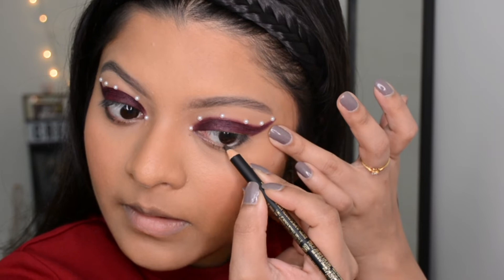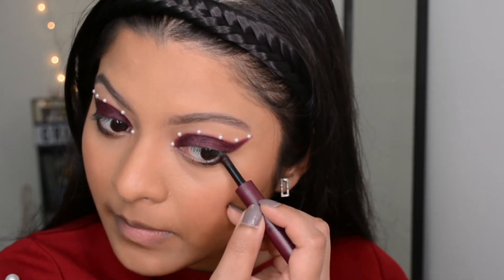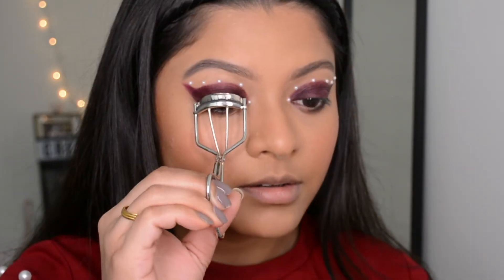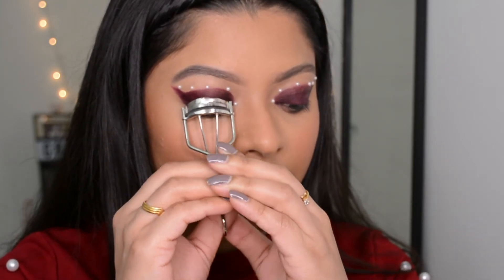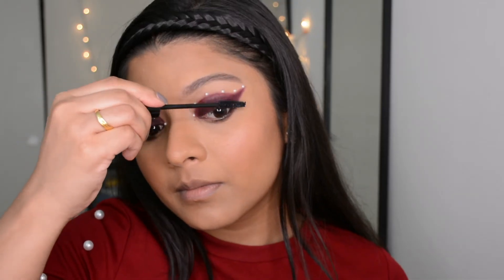I placed some pearls around the shape to complete the eye look and used a little of the same eyeshadow again, this time blending it out with a brush. For mascara I'm using my all-time favorite — the Essence Lash Princess False Lash Effect Mascara.